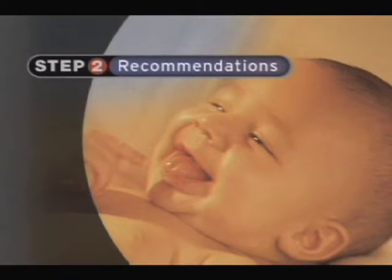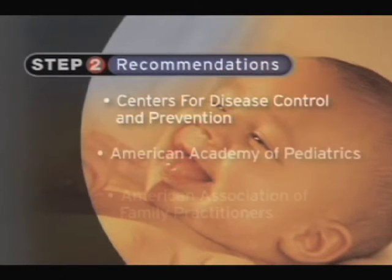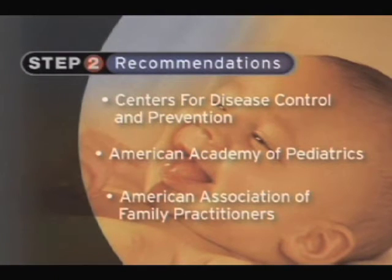The next step in the approval process for these vaccines is the recommendations. These recommendations are made by three different groups who work closely together. For more than 20 years, I've worked with two of these groups. And I can tell you that when the doctors and public health professionals and scientists study and analyze the information, we ask three basic questions.